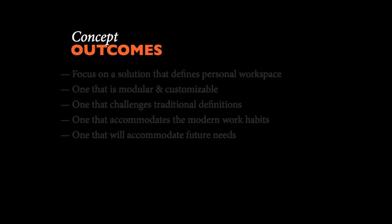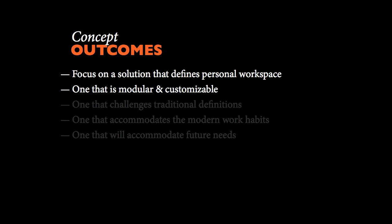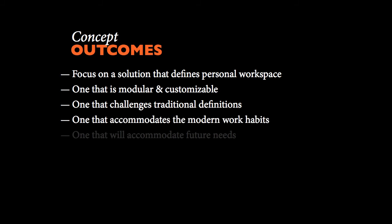Concept outcomes: We have to focus on a solution that defines personal workspace — something that is modular and customizable for a variety of uses for a diverse group. We also have to understand traditional workspace to create our own identity of workspace and be able to focus on the needs of future users. With the workspace being very functional and flexible, it gives the user the ability to determine their own space and set a certain secure boundary for them.